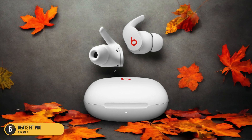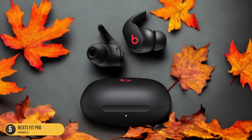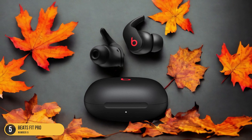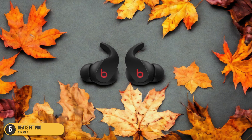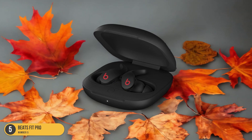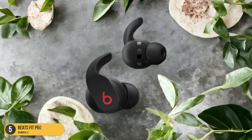The in-ear design with wingtips ensures a snug and secure fit, so you never have to worry about them falling out even during high-intensity exercises. The active noise cancellation feature allows you to stay focused and in the zone, while the transparency mode comes in handy when you need to be aware of your surroundings. Whether hitting the weights at the gym or going for a run outdoors, the Beats Fit Pro delivers crisp and clear sound that keeps you motivated throughout your workout.